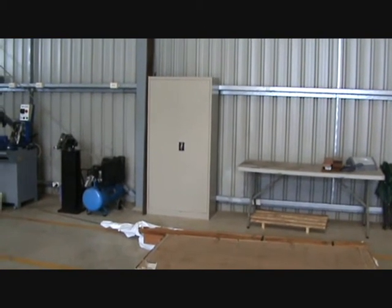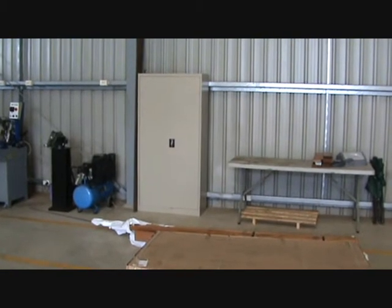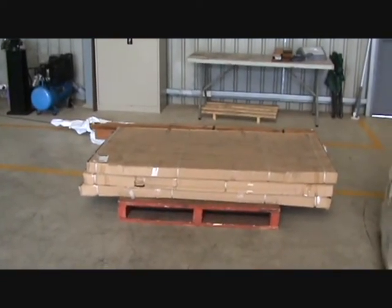Mike here at GM Bolt. Here we've got our metal storage cabinets and these have been extremely popular. We've sold 30-35 units of these in the last year or so.